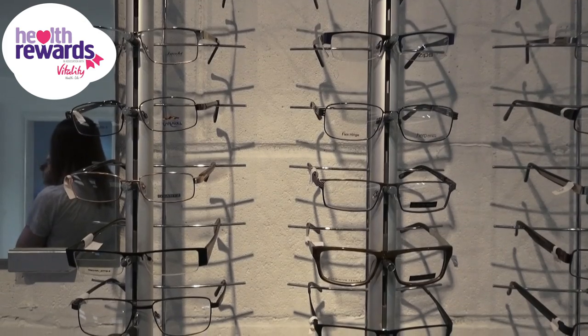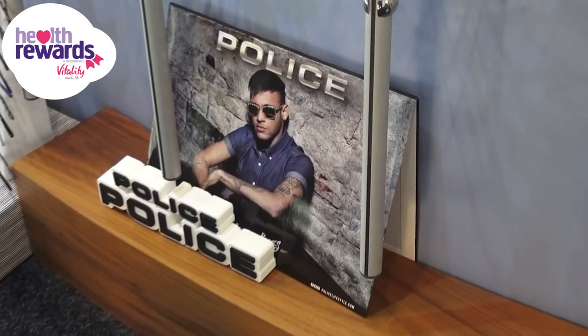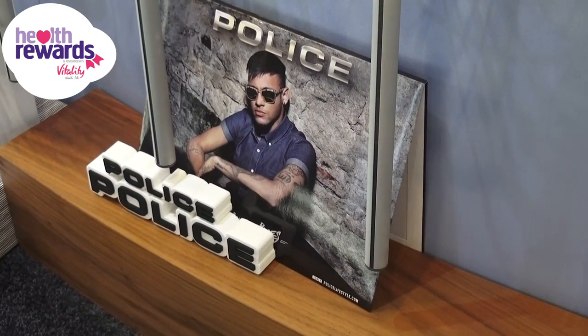We've got complete glasses for £19, and we stock many designer brands including Ray-Ban, Police, Oakley, and Michael Kors, just to name a few.